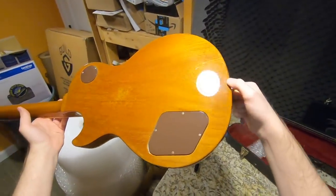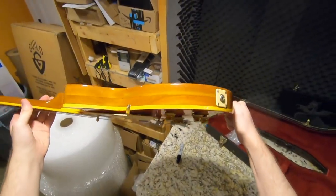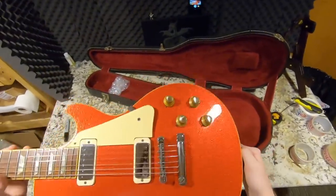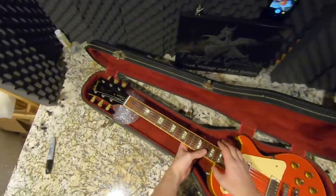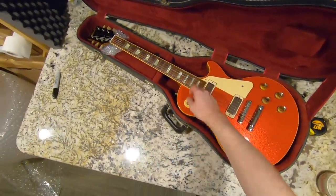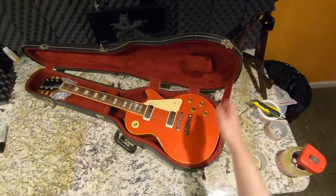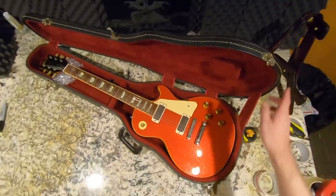I listed it on Reverb, figuring the higher-end stuff would take a little bit longer to sell — but this thing sold in 20 minutes. We'll see the full review and demo very soon. Beautiful sparkle top — after polishing it, all the sparkles just came to life. I just happened to have some era-correct parts that this guitar needed, like a correct toggle switch tip. I gave it better strap buttons, and I had an era-correct case for it instead of that crappy SKB. It's not 100% correct — it's slightly later '70s — but it still works for it.